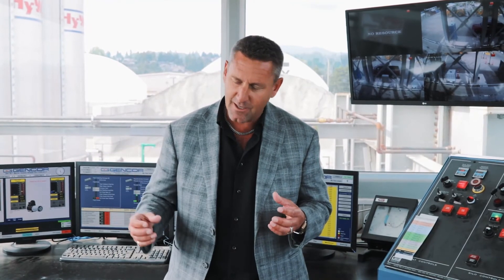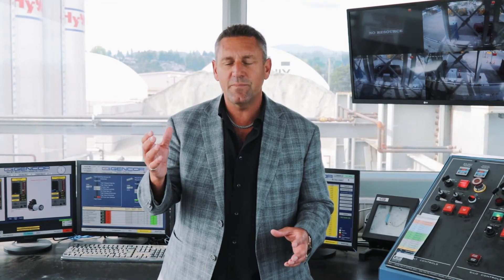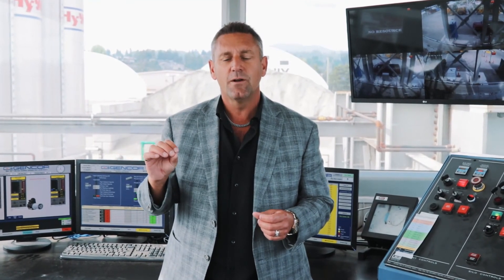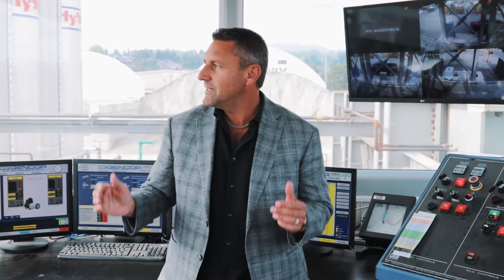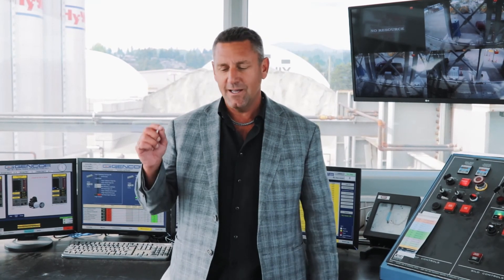On top of that we have a flue gas return system. Just before anything goes up the stack — what looks like smoke is really just steam — the flue gas return system brings it back to the burner where it gets ignited and re-burnt during asphalt production. This is the cleanest plant in the city of Vancouver, likely the cleanest in Canada. We challenge all competitors to show us a plant that on all levels actually meets the standards this plant does and is environmentally clean.